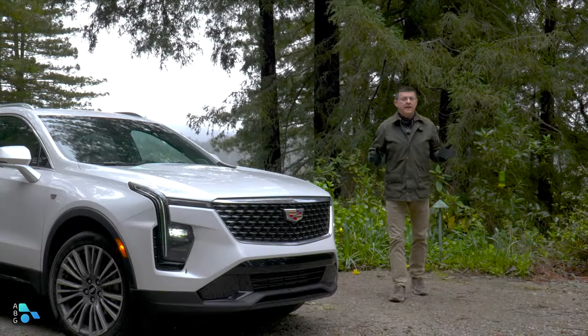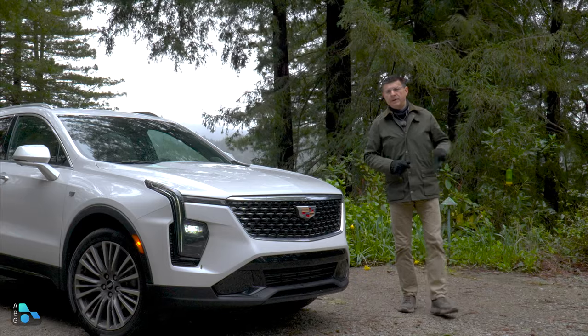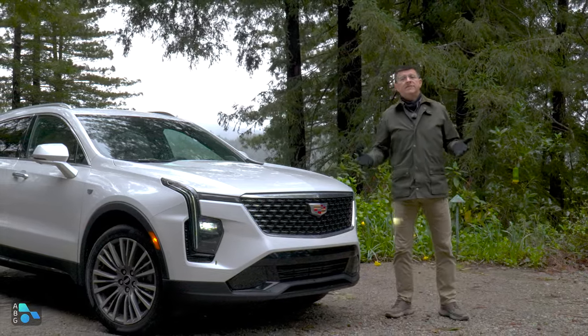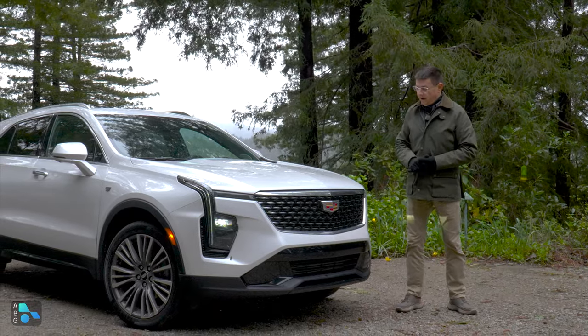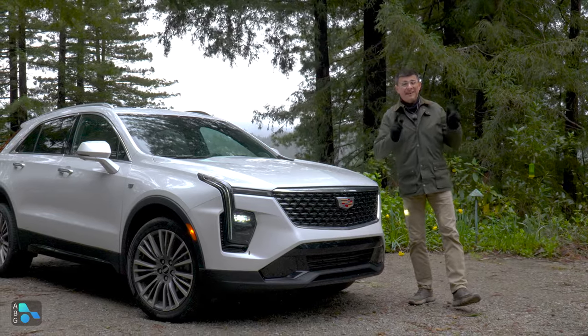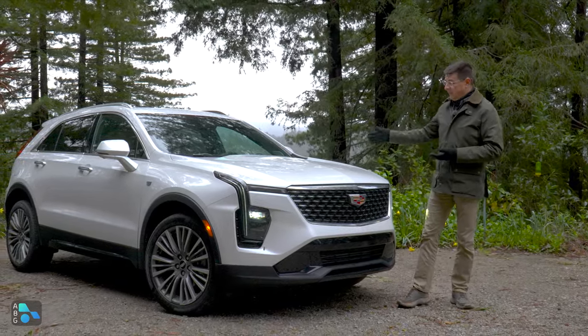If you had told me a few years ago that one day I would be recommending a Cadillac SUV over a Volvo, an Audi, or a BMW, I would have assumed you were talking about someone that really wanted a big SUV because there's no answer to Cadillac's Escalade in the European lineups. But if you had told me I would be recommending a Cadillac SUV because of its interior, I would have said you're crazy. But that day has finally arrived.